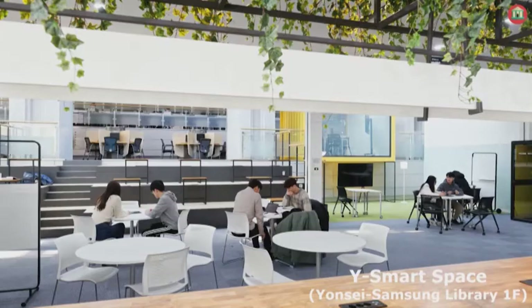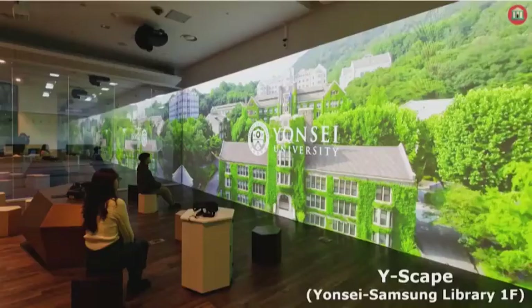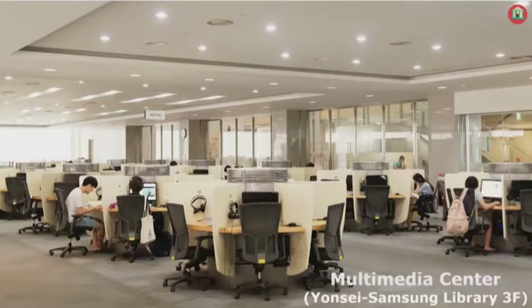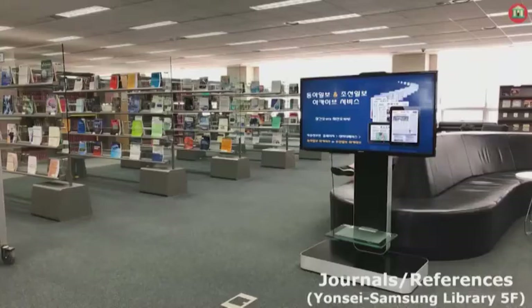The Yonsei Samsung Library includes spaces such as Makerspace, Y Smart Space, Y Scape, Information Commons, and Multimedia Center. There is also a Research Commons that includes journals and reference materials.